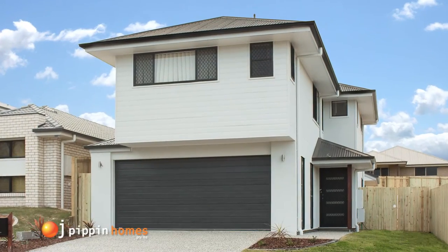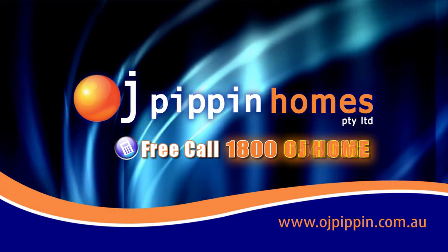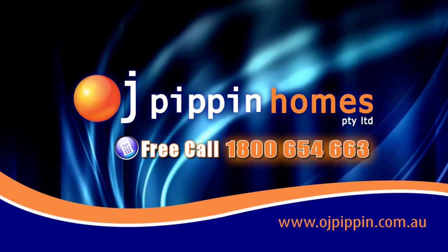If you're thinking about building today, go the OJ way. Call 1-800-OJ-HOME. That's 1-800-654-663.